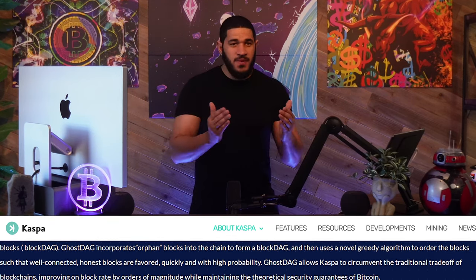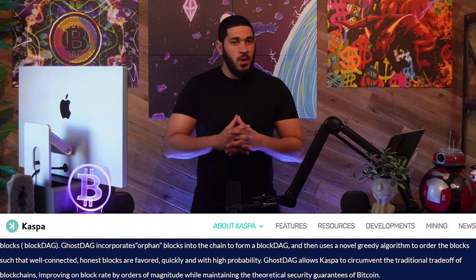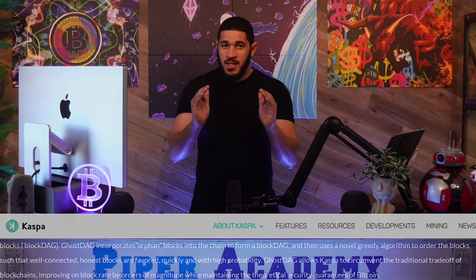GhostDAG allows Kaspa to circumvent the Trilemma of blockchains by improving the block creation rate by orders of magnitude while maintaining the theoretical security guarantee of Bitcoin. Satoshi must be proud to see his vision being used in many current projects in the space. Blockchain technology has made many substantial upgrades within the past decade. Now, it is Kaspa's turn to carry the torch.